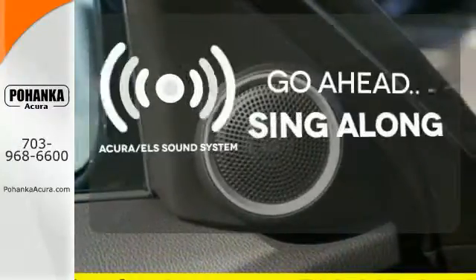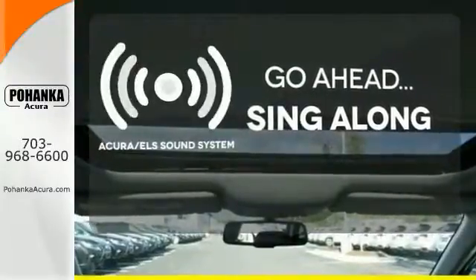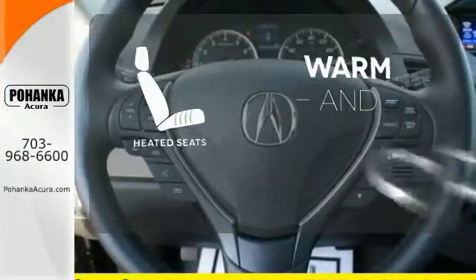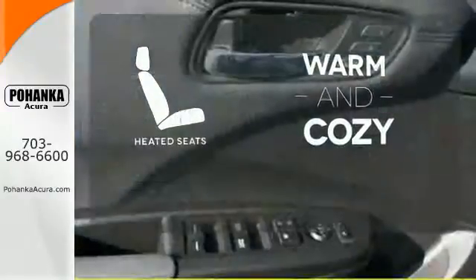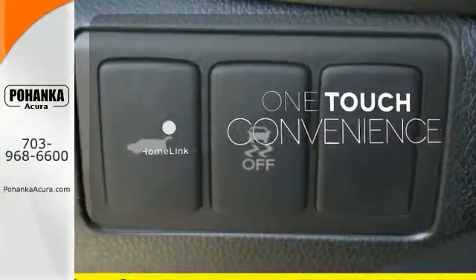The soundtrack to your life comes through crystal clear with the premium Acura ELS sound system. Crank up your tunes and hit the road. Wrap yourself in the comfort of heated seats. With Homelink, one touch makes your arrival as welcoming as if you'd never left.